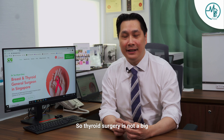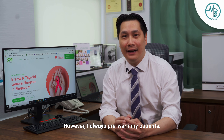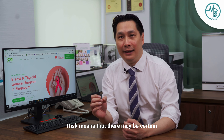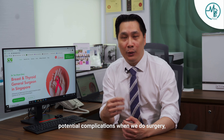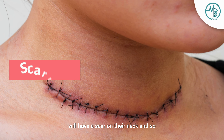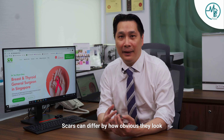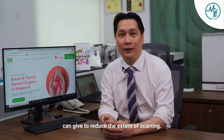Thyroid surgery is not a big operation — it is a medium-sized operation. However, I always pre-warn my patients there are certain risks that may be associated with it, meaning certain potential complications when we do surgery that they have to be aware of. I always warn them that after the surgery they will have a scar on their neck. Scars can differ by how obvious they look, and there are certain things that we can give to reduce the extent of scarring.